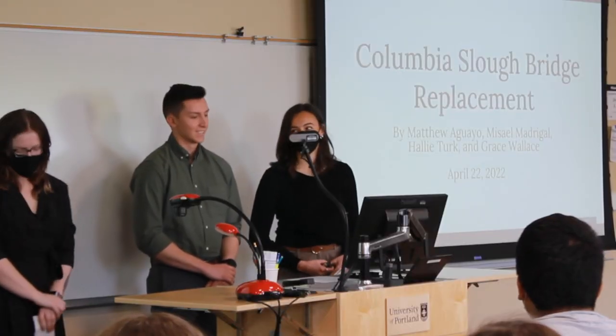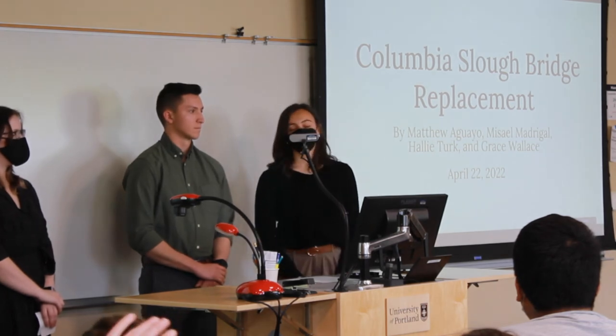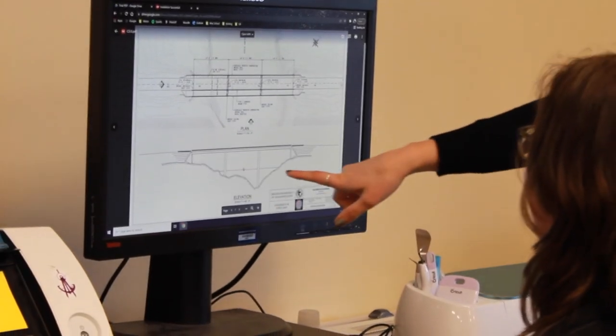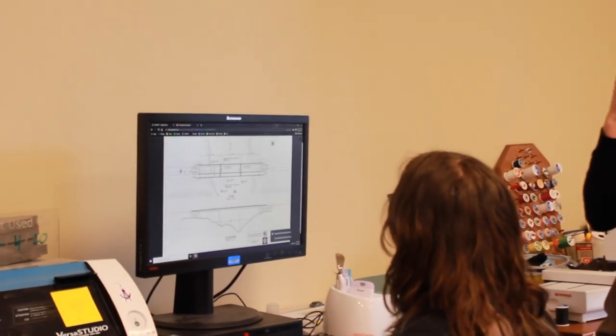A senior capstone project is the culmination project for engineering students. Our capstone team was four of us — myself, Miss Eel, Hallie, and Grace. We all have different unique skill sets that we like to use and work with each other to help make the project work.